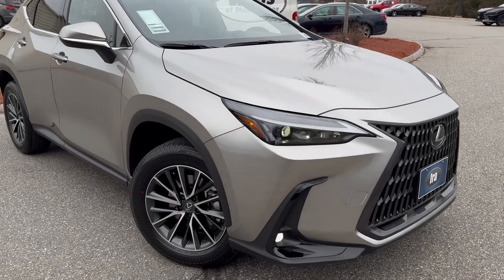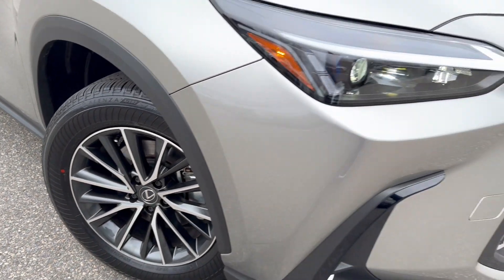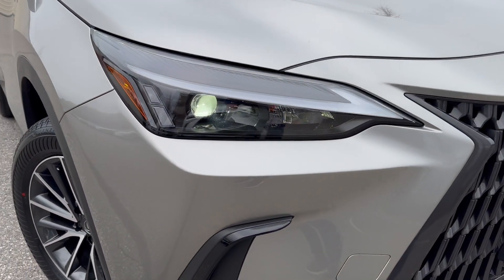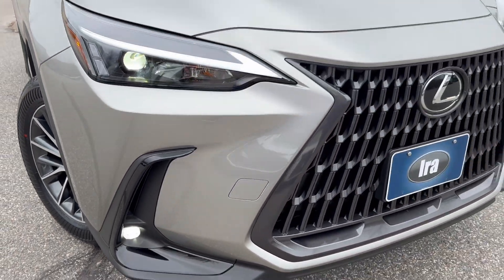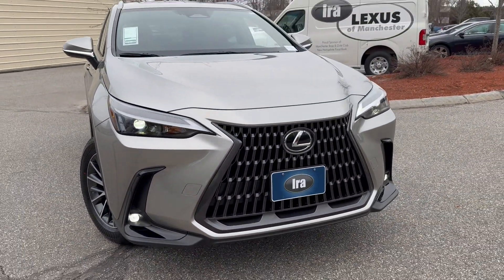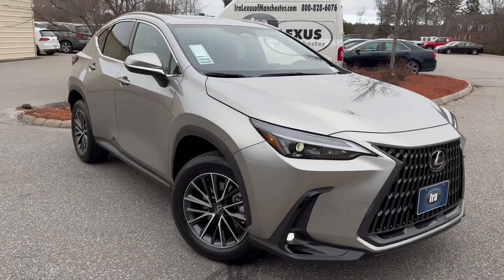Standard with this are your 18-inch alloy wheels, bi-LED headlights with daytime running lights, and fog lights. It's a really cool-looking grille — the spindle grille has been around for years, but they've toned it down a little bit, which I think was a good thing.